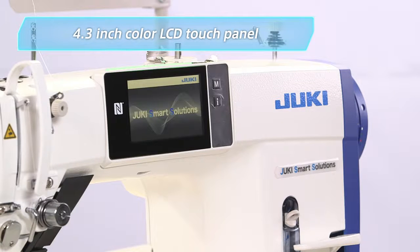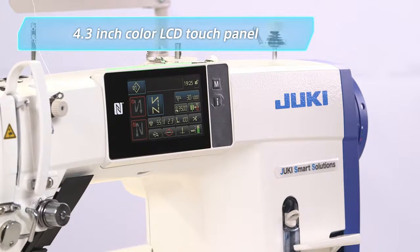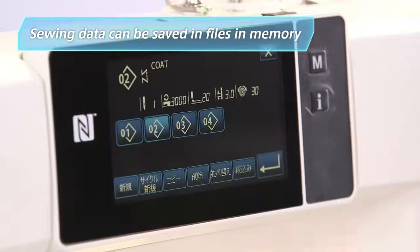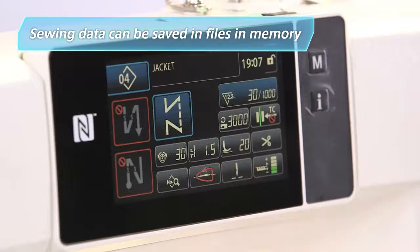An eye-friendly, easy-to-operate 4.3-inch color LCD touch panel serves as the operation panel. Sewing data is saved in files in memory, and every setting saved can be instantly reproduced.